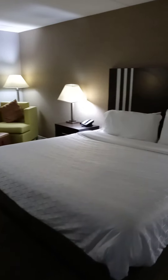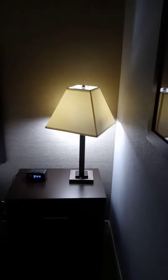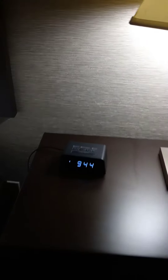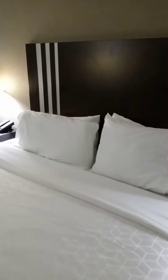Continuing in, we see a double bed with some very nice lamps and an alarm clock, along with some nice cabinets. The linen looks very good. Let's test the pillows — they are nice and fluffy. So it's a nice big double bed.